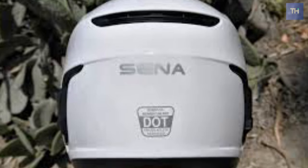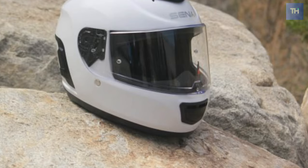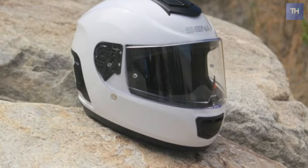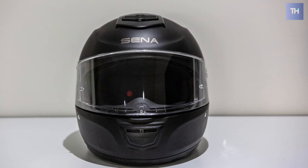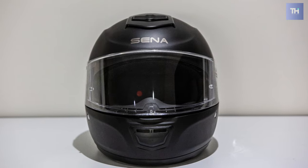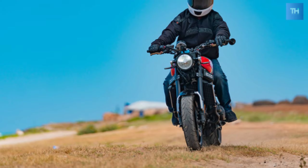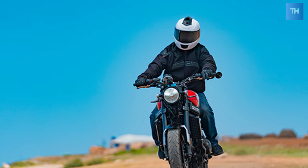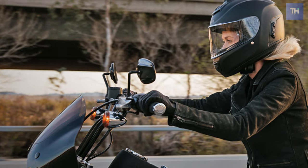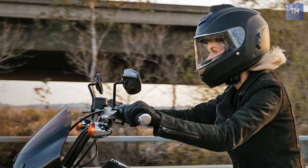The Momentum Pro has a built-in FM radio with radio data system alternate frequencies. It puts top-of-the-line 20S technology inside a sleek and safe fiberglass shell. The helmet features a multi-density EPS liner which provides enhanced impact absorption by utilizing various densities of foam in key areas around the rider's head.